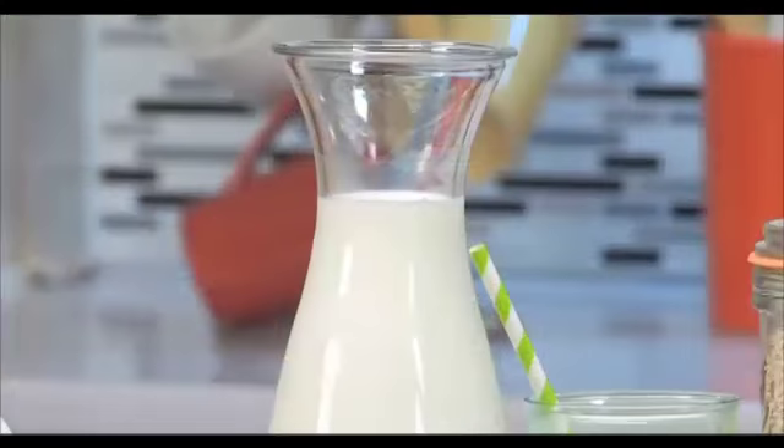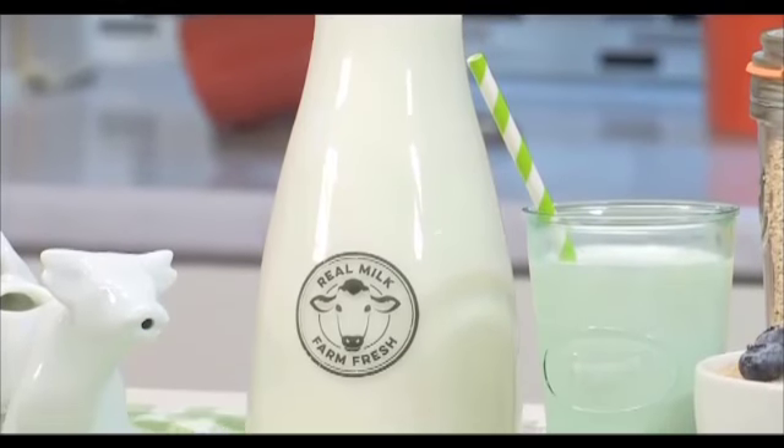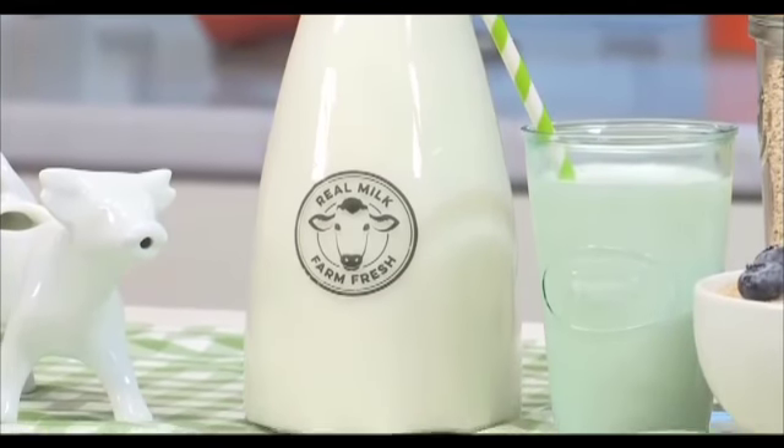Take milk for example. There are so many milks out there these days — almond, soy, coconut, dairy milk. It's important to know that not all milks are created equal. If you look at dairy milk, it contains just three ingredients: milk, vitamin A, and vitamin D. No added sugar, no added salt, no thickeners — just milk.